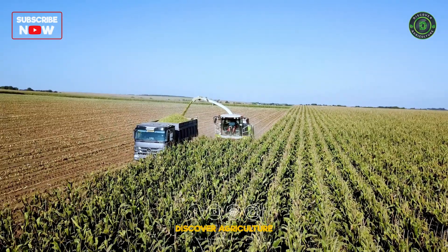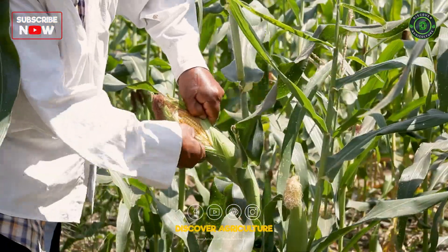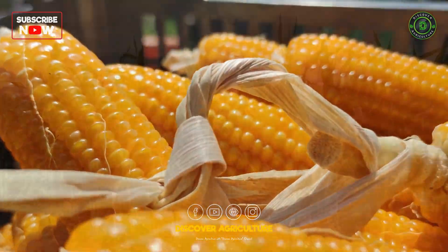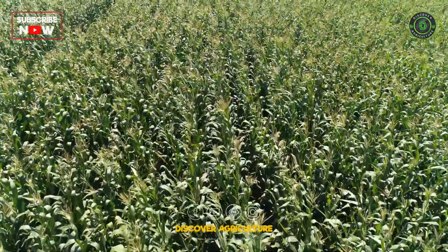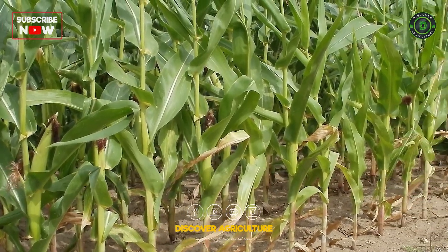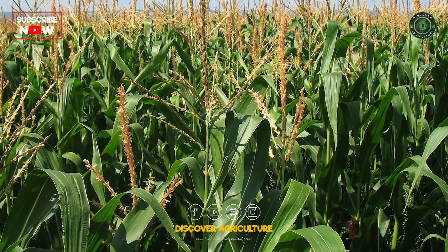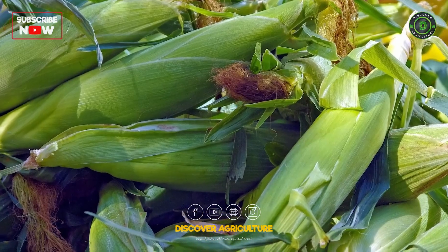By choosing the right high-yielding maize hybrid and implementing sound agricultural practices, farmers can tap into the potential of this crop, enhancing agricultural sustainability and economic gains. Join us in exploring the world of maize farming and discover the best varieties for your farm. Thank you for watching. Stay tuned for more insights on Discover Agriculture as we continue to unravel the wonders of sustainable farming practices and the natural world.